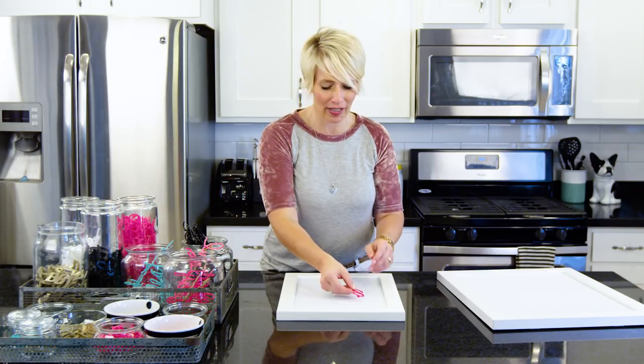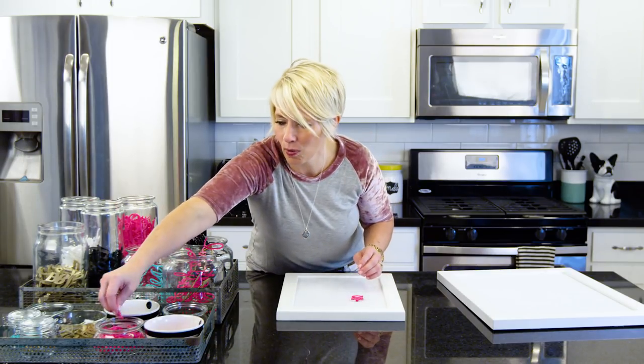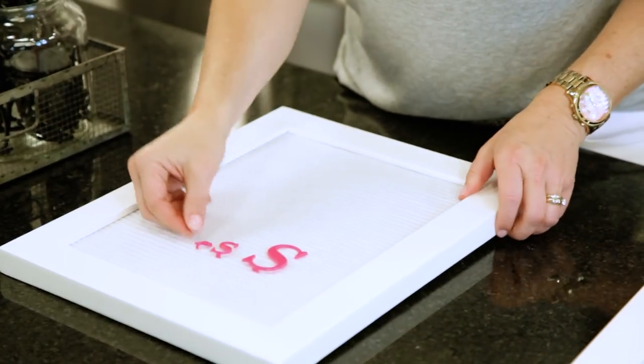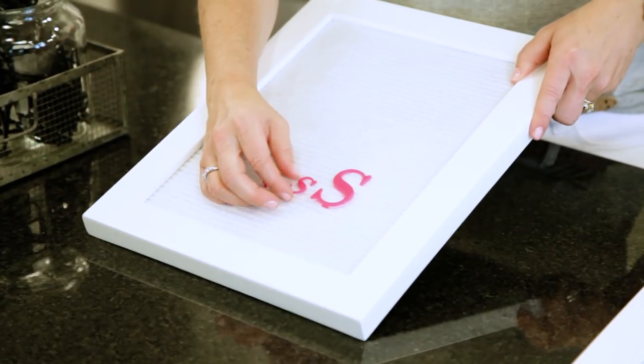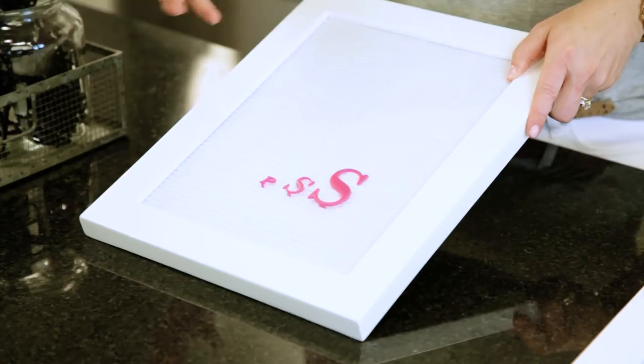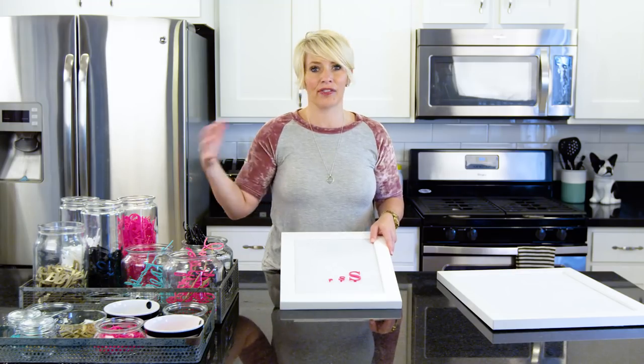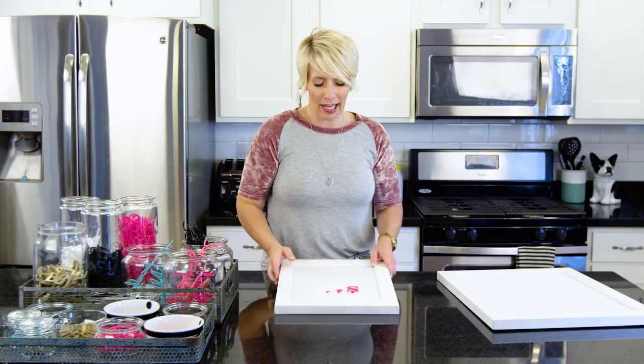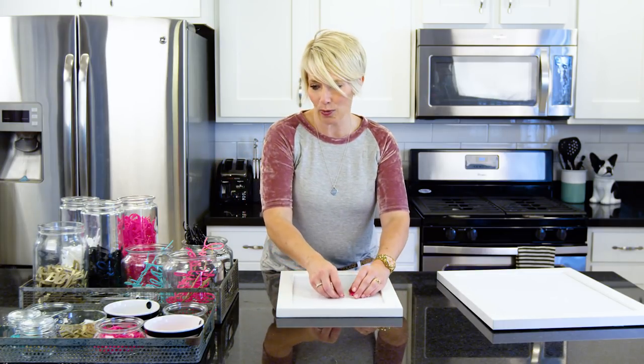Just to give you a reference, we have two inch letters, one inch letters, and even these little baby half inch letters. That kind of gives you an idea of how they look in reference to each other. I wanted to have a variety so that you could make really interesting phrases and spell out anything that you wanted.